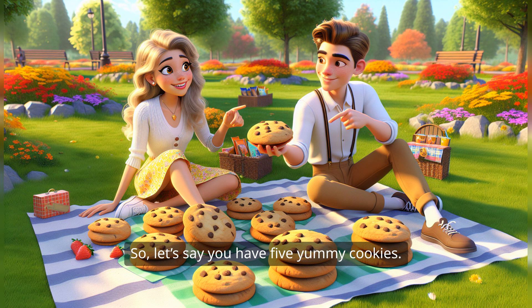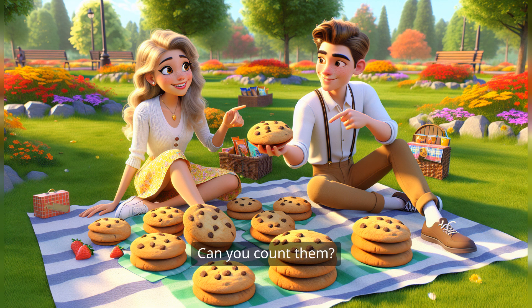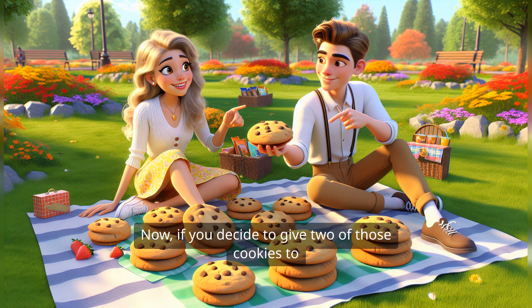Let's say you have five yummy cookies. Can you count them? One, two, three, four, five. Five cookies. Now, if you decide to give two of those cookies to your friends, how many cookies do you have left?